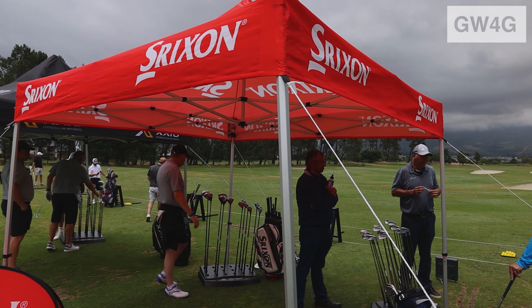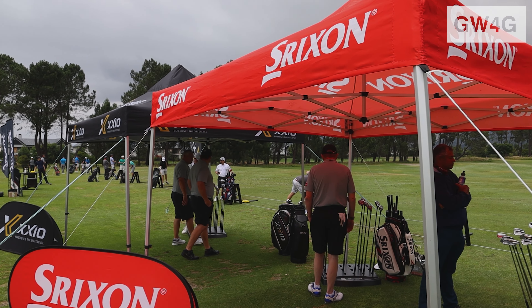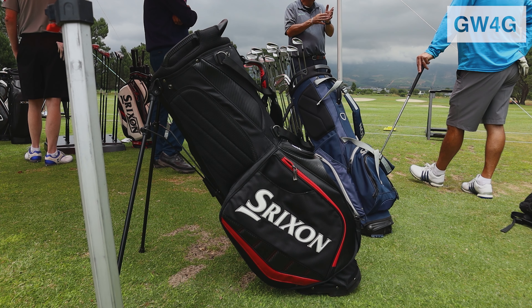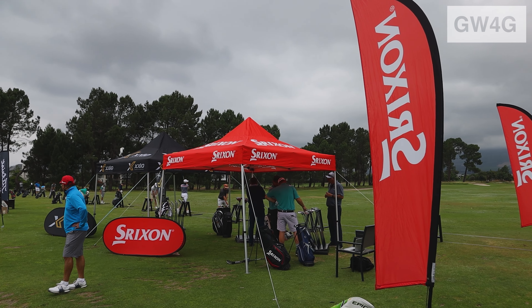Hi there guys, my name is Ken, I'm from Srixon Sports South Africa. I've got Liam here — he's taking part in what we call 'guess your yardage' and he was five yards out, so he's between first and second currently. The prize tonight is a Srixon brand of product and we'll be dishing out that prize this evening at prize giving. Come out to Pearl Valley and have some fun.